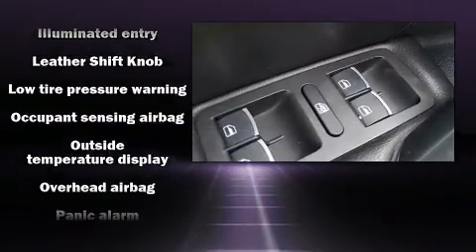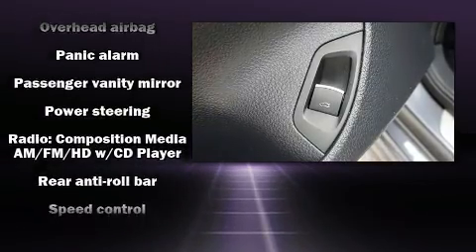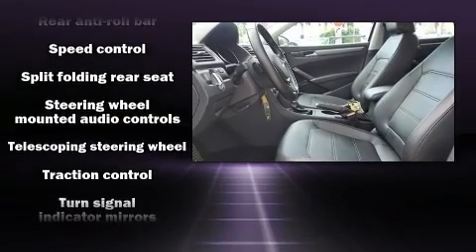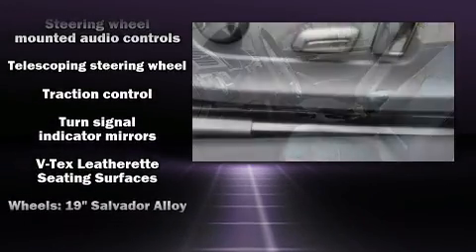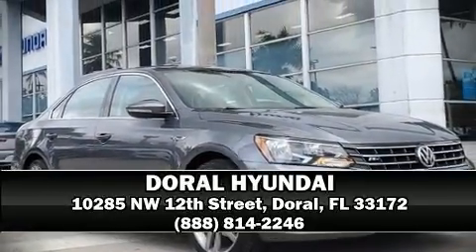Curtain airbags combine with standard stability control in creating a comprehensive safety network. A Carfax history report provides you peace of mind by detailing information related to past owners and service records. Stop by our dealership or give us a call for more information.